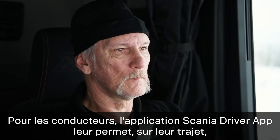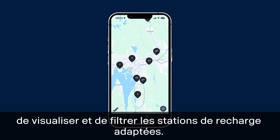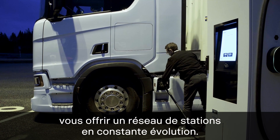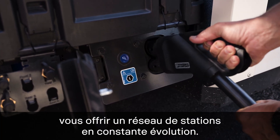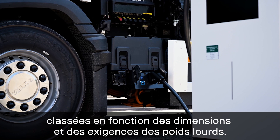For drivers, Scania Driver App allows them to explore and filter the charging stations on the go — all coming back to the key mission: offering you a network with stations continuously being categorized based on the physical dimensions and requirements of heavy-duty trucks.